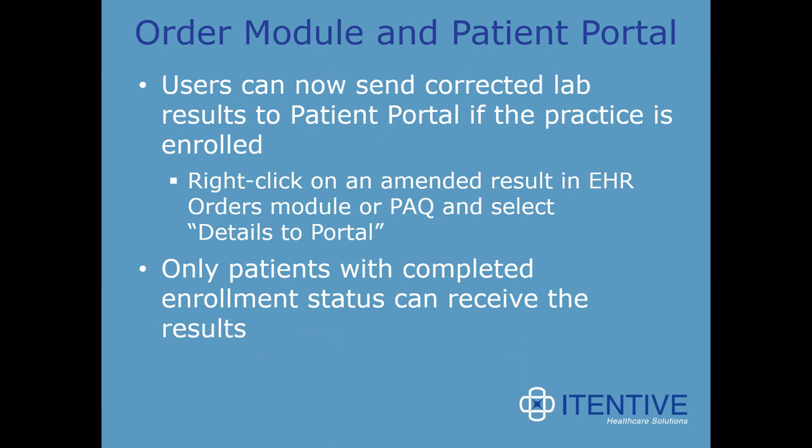In the order module, patient portal users can now send corrected lab results to the patient portal if the practice is enrolled. You can do this by right-clicking on an amended result in the EHR order module or the PAQ and selecting 'details to portal.' This only applies to patients with completed enrollment status that can receive these results — another highly requested and very favorably received feature.